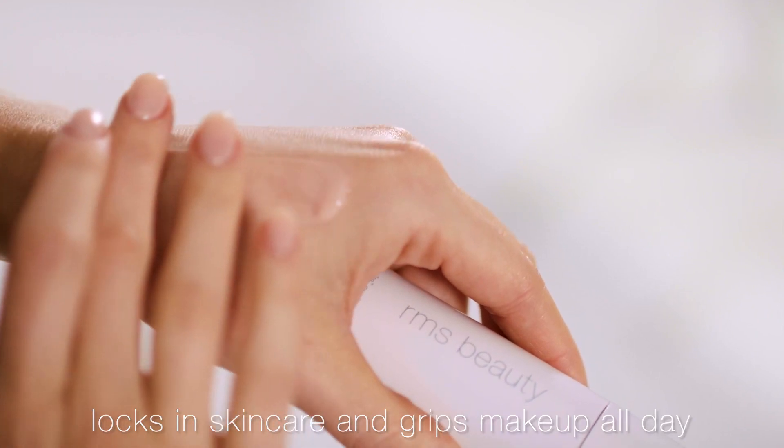What makes our primer different? Well, it locks in your skincare as it grips your foundation for all day wear.